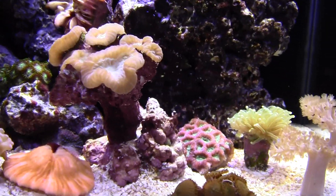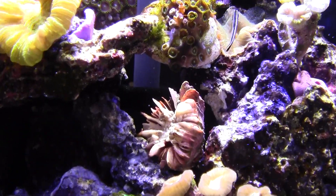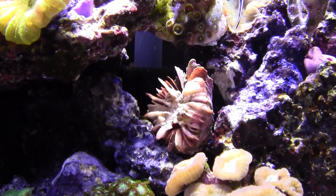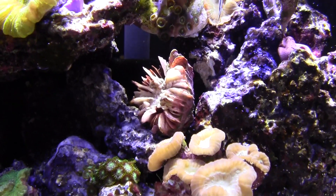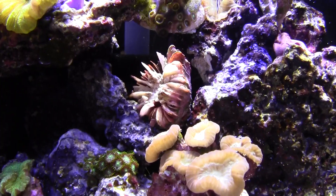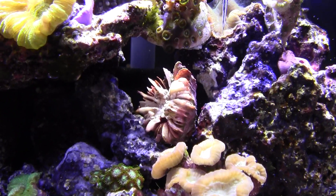Torch. Leather tree, leather. Kenya tree. The only one that's not doing good here is the bubble coral. I believe that's because I had it next to some Galaxia. I know it wasn't touching, but I guess they do stretch out and I think that's what happened — I'm not sure. I'm hoping it comes back.